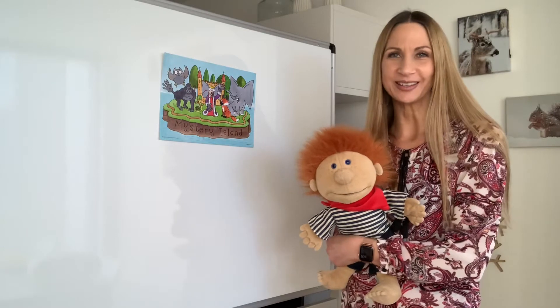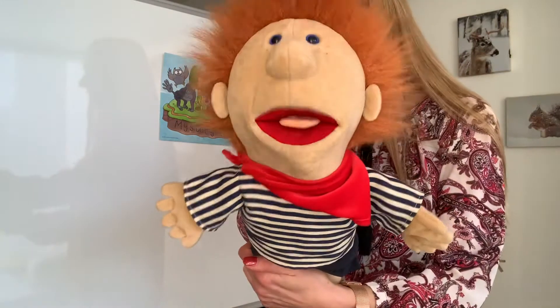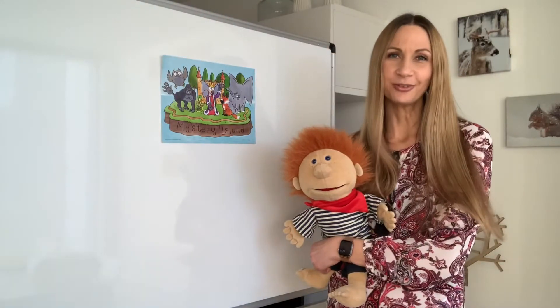Good morning, everybody! Good morning, children! I hope you're all fine today.